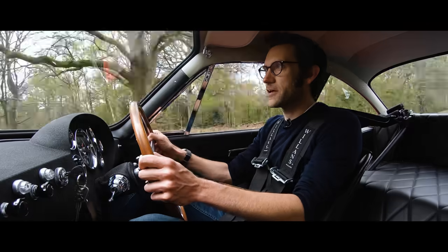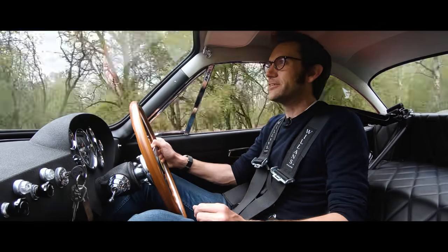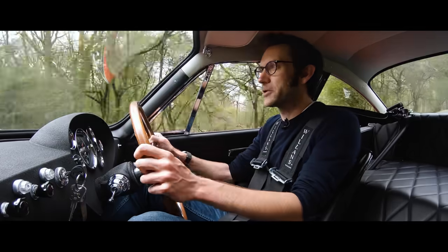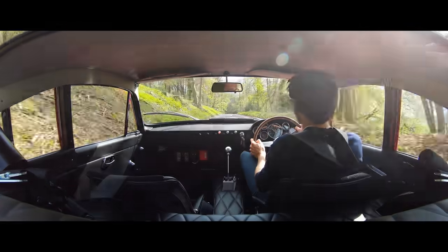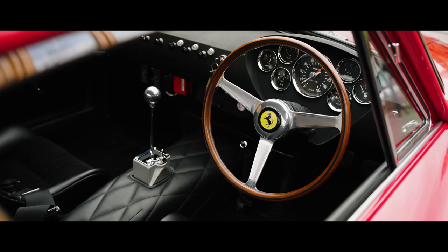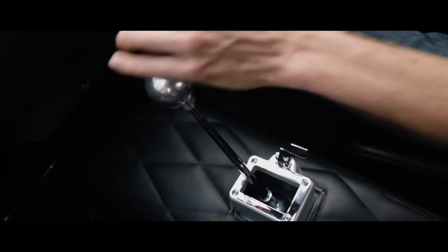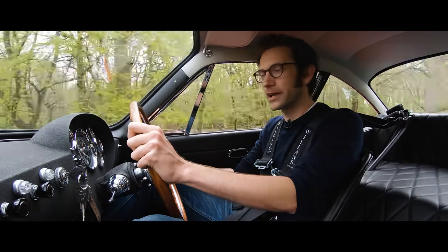...that slightly veined steering that you have to be positive with, that you get used to — you learn not to worry about putting too many inputs into. It's so intimate and small in here, kind of dominated by this huge steering wheel and then the big gear lever sticking up here. I love this gear shift. Just so direct, so positive, so mechanical.